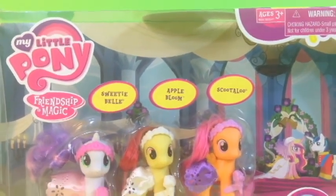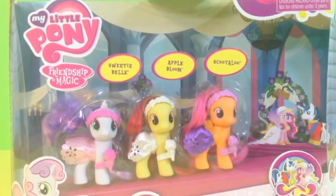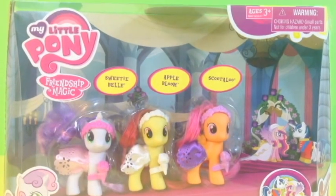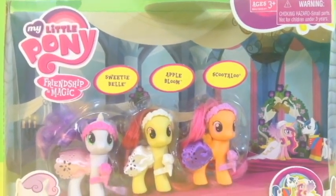Hello guys, welcome back to Disney Plus Surprise Tunes and today I'm going to be opening up the My Little Pony Friendship is Magic Wedding Flower Fillies. This set is ages 3 and up and you can find this at Toys R Us. So let's open it up.